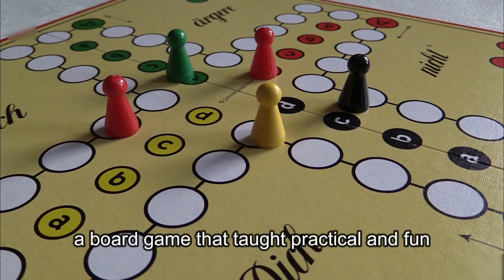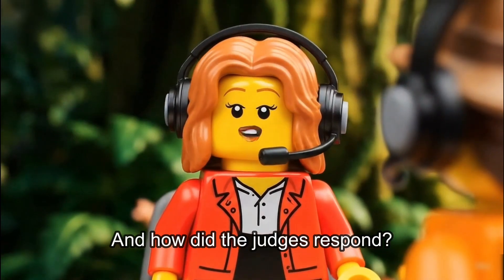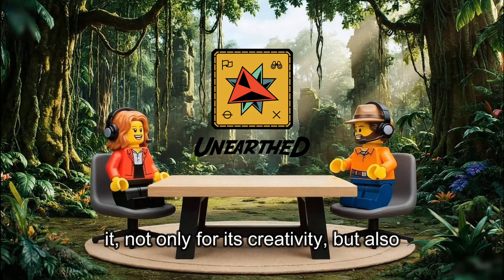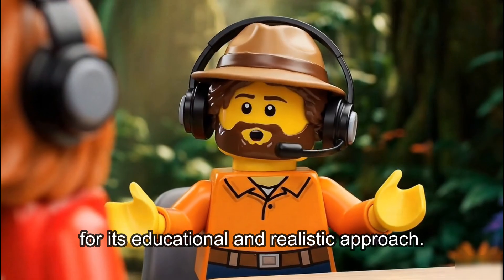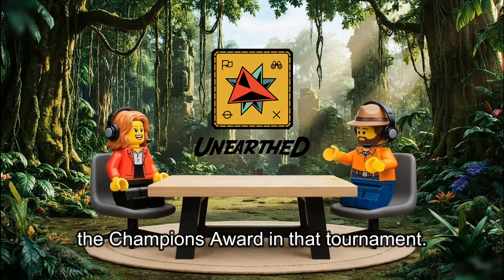A board game that taught practical and fun energy-saving strategies for the home. And how did the judges respond? The judges and organization highly praised it, not only for its creativity, but also for its educational and realistic approach. It was the foundation that led them to win the Champions Award in that tournament.